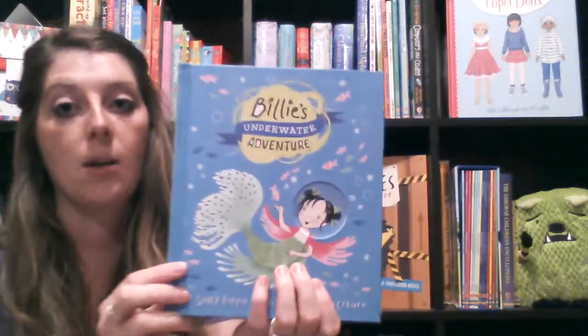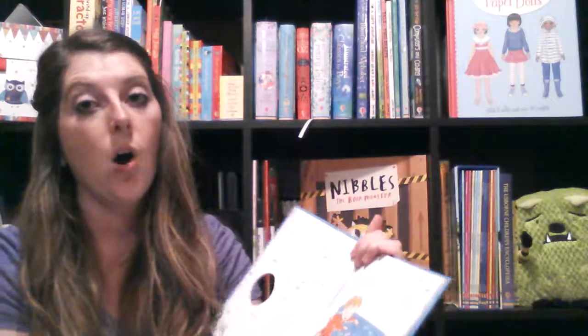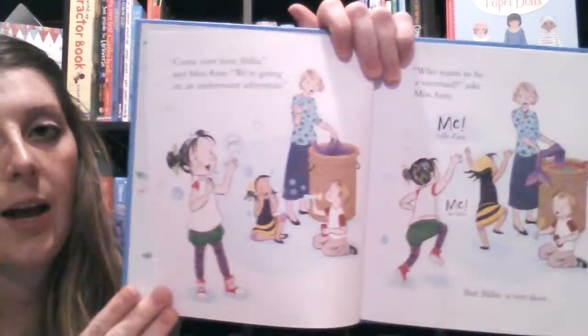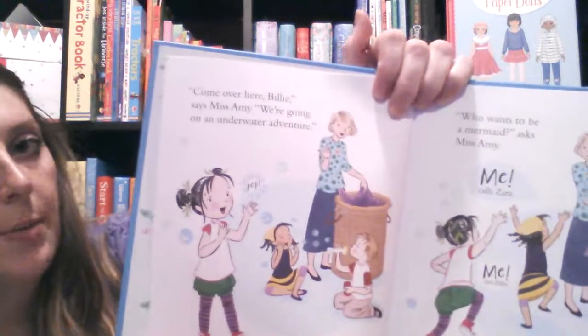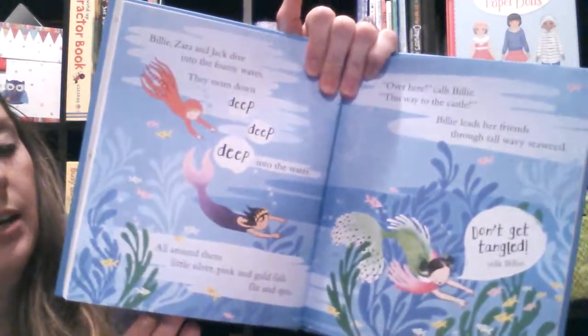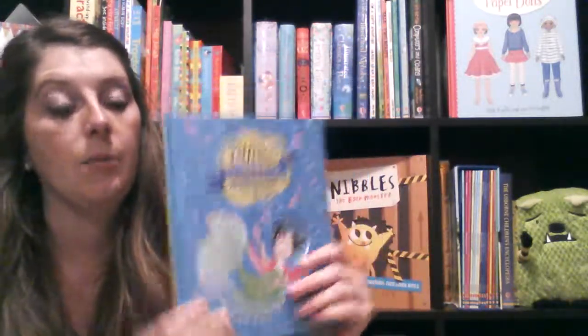The next set I'll talk about is our Billy Bee Adventure — we have two in this series. This is almost a step up, like a beginner chapter book. It's written like a storybook but a little bit bigger. There's not very many words on a page, it has pictures, and it is a little bit thicker. It helps them build that confidence as they're reading, which is probably the most important part. So that's the Billy Bee Adventure.